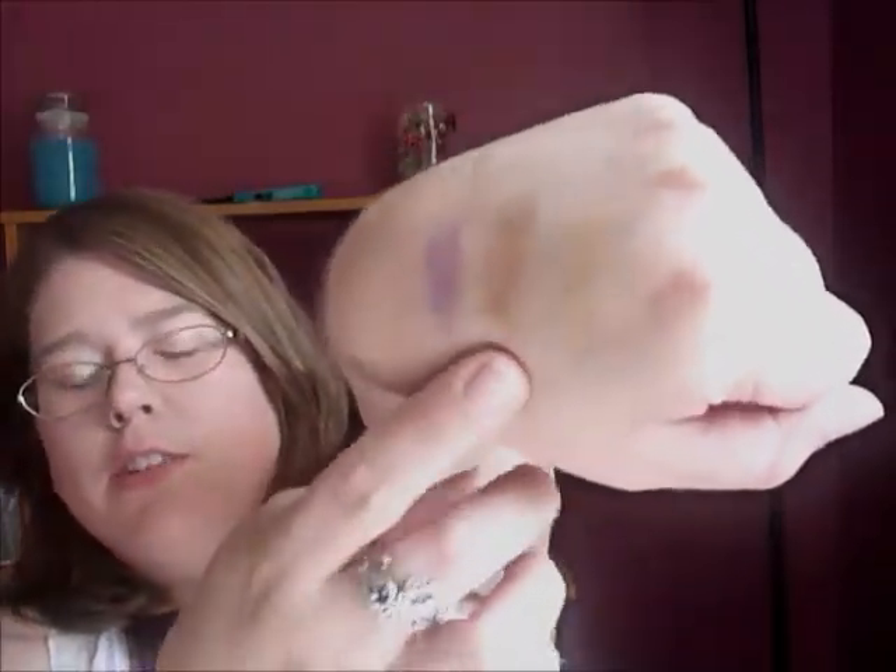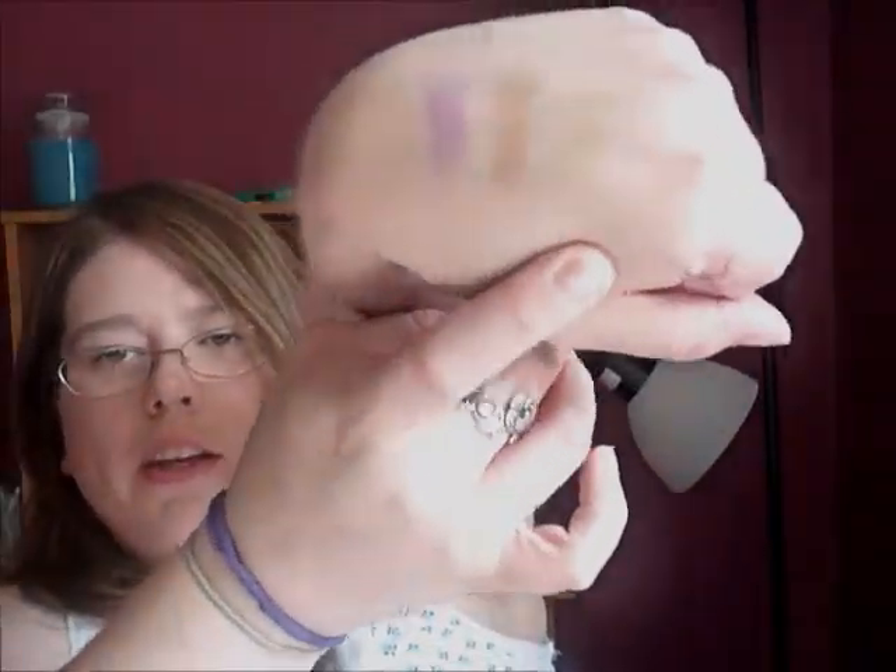Next is the BH Cosmetics California Collection Eyeshadows. Apparently they've got different palettes, and these are like a shadow out of each of their palettes. We've got Hollywood, San Francisco, and Malibu. I'll do a little swatch. They actually swatch pretty nice — fairly pigmented and I'm actually surprised. Hollywood, San Francisco, and Malibu right there. They look pretty nice, actually.